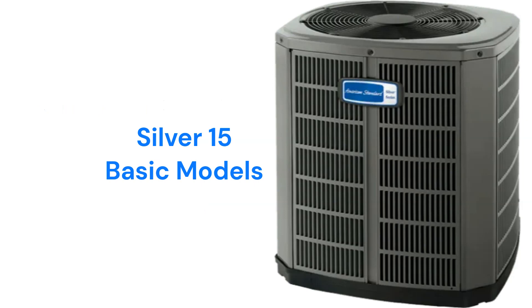The Silver 15 models are basic heat pumps with a heating efficiency of up to 8.1 HSPF. Not all of the Silver 15 models have compressor blankets for sound control, and the guarantee on the units is not as good as some of the other brands.